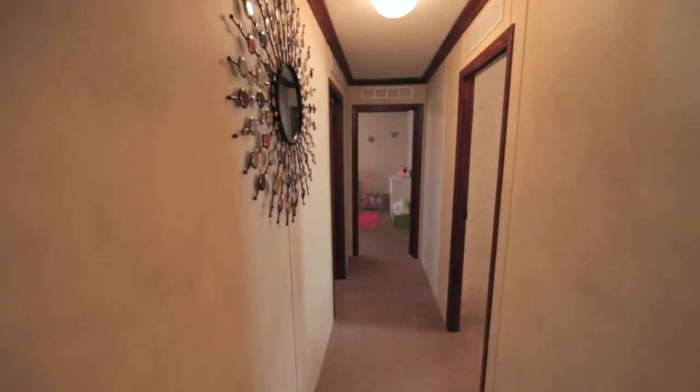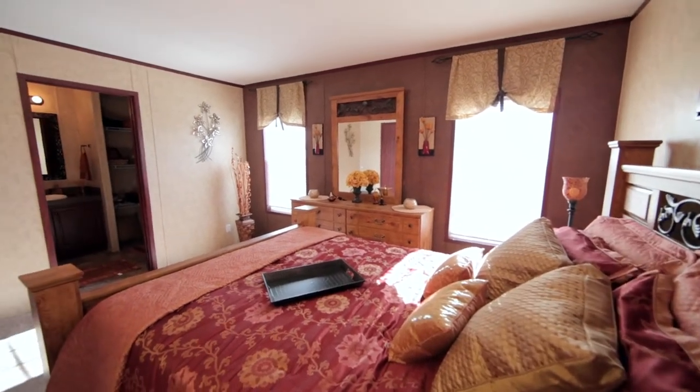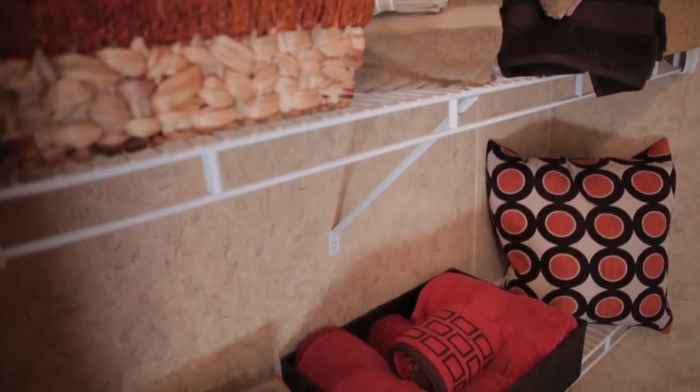This home boasts 1,232 square feet of open-concept living that includes 3 bedrooms with walk-in closets, 1 guest bath, and a private master bath that has spacious storage.